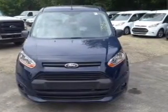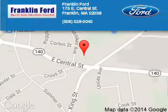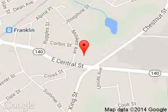Great quality at a great price. Call or click to contact us today. Franklin Ford is dedicated to doing everything possible to ensure that the experience you have selecting your next vehicle is a pleasant one.